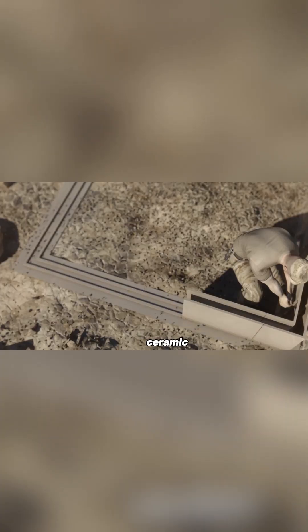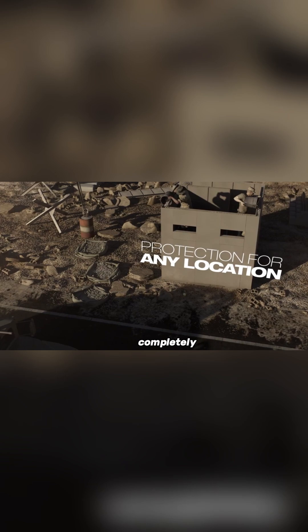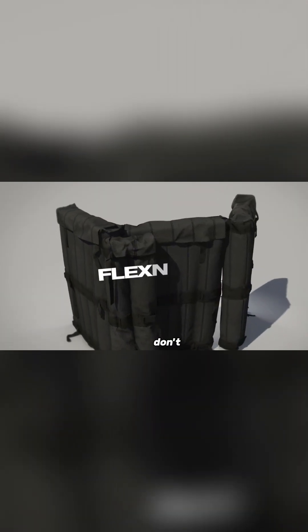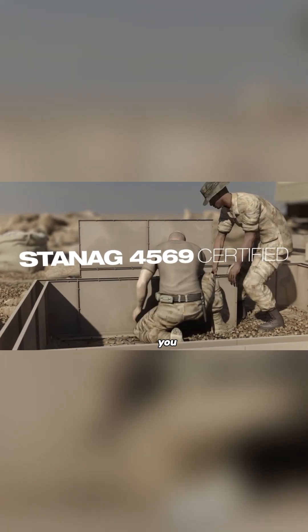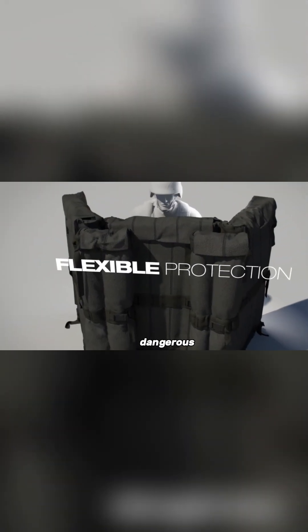What makes it even better is the material. These ceramic balls are made from silicon dioxide and aluminum oxide, which are completely non-toxic and safe for people. With Barracuda, you don't just get high-level protection — you get a smart, safe, and effective way to defend any space in a dangerous situation.